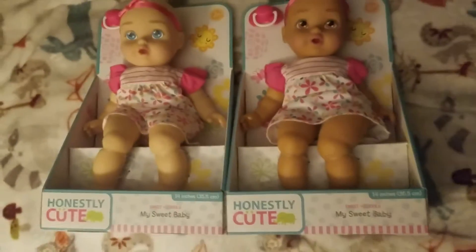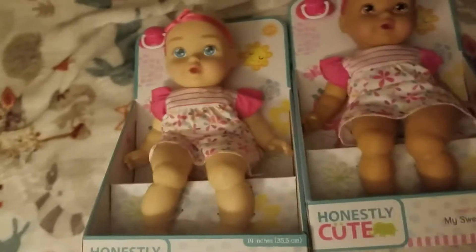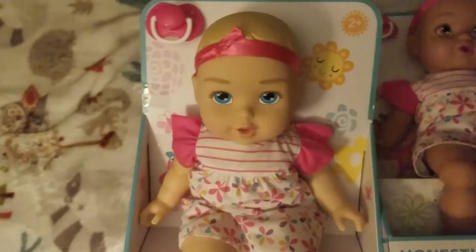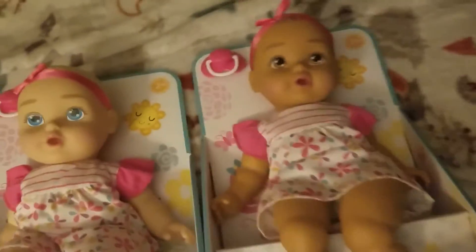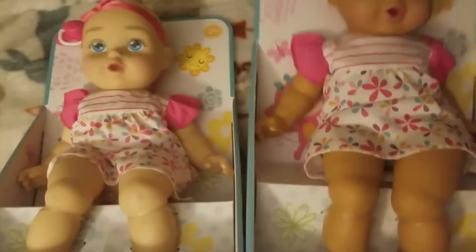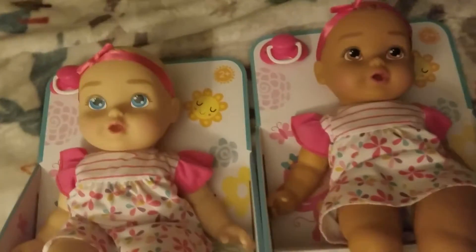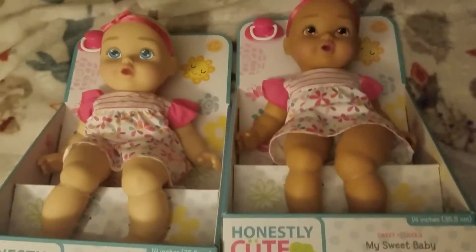Another thing they'll both be getting are these baby dolls. I got these at Target. There's a little blonde baby and a brunette, and they come with a pacifier. They're very cute and soft, so I know they're going to like these because they love playing babies.